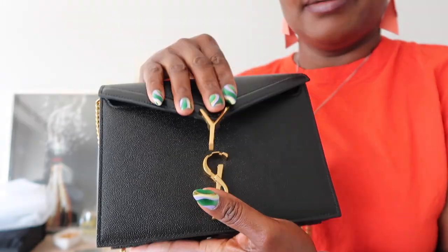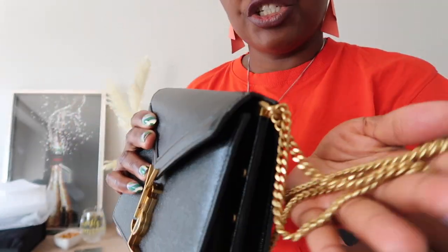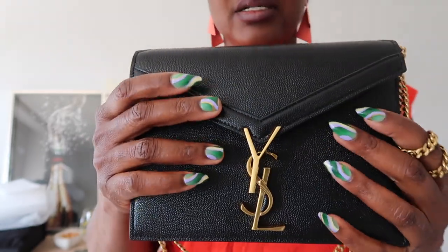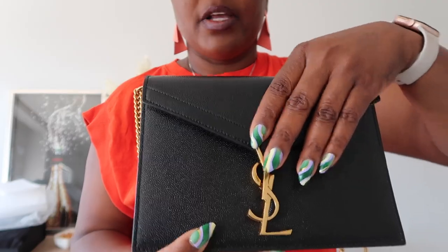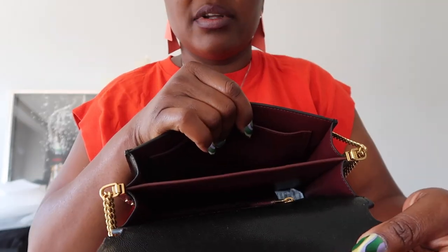Looking closer, you can see the gold detailing — it's super cute, not overly shiny, just perfect and really nice. The logo reads Saint Laurent, very small. The gold detailing on both sides is really nice, and this is what the bottom looks like. It closes really well — quite solid — and it snaps really well.